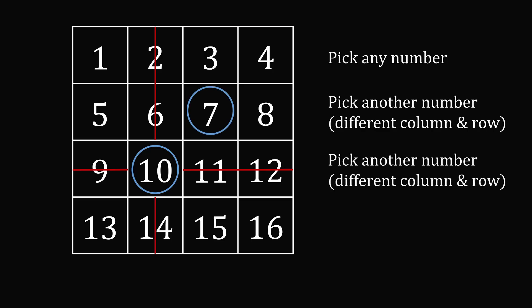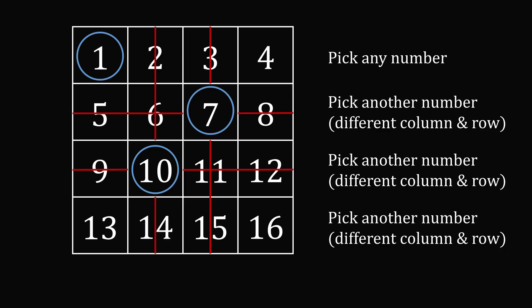We now need to pick another number, but it needs to be in a different column and row than the previous numbers. So let's cross out this column and also this row. The next number you could have picked could have been 1. Finally, you need to pick one more number from a different column and row. So let's cross out this column and this row. And there's only one choice left, which will be the number 16.